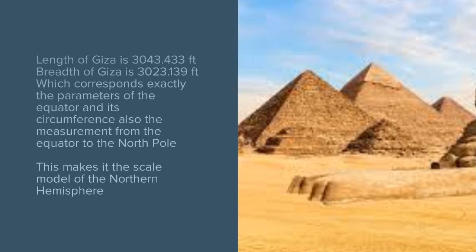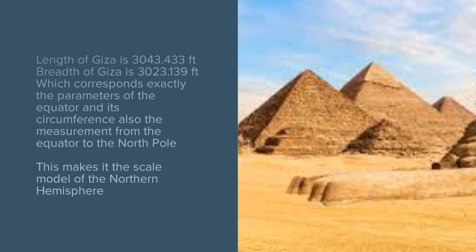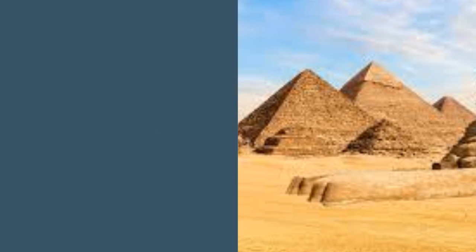The cubits of the height of the Giza are also equal to the distance from the equator to the north pole. Hence, it is a scale model of the northern hemisphere.